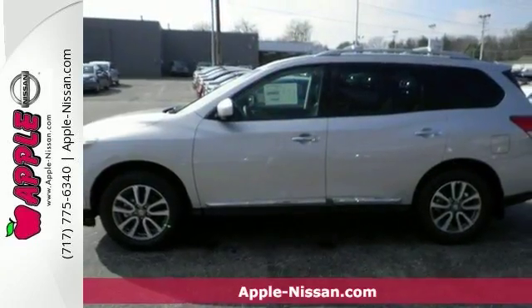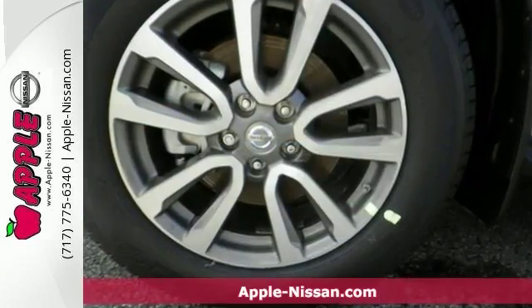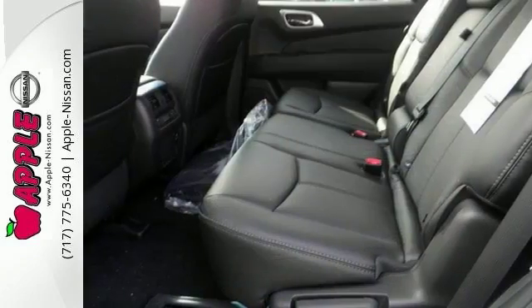This 2016 Nissan Pathfinder SL is a pure adventure machine. Throw all your toys in the back and hit the road. It has a cargo package, SL tech package, and heated leather seats. The hands-free Bluetooth and traction control make it a solid choice. This Pathfinder is ready for adventure and fun.